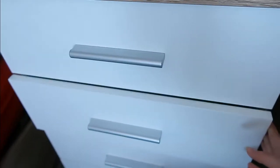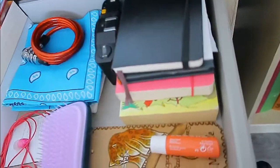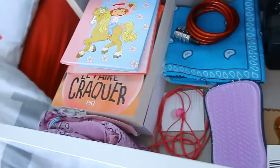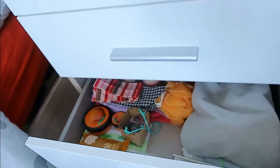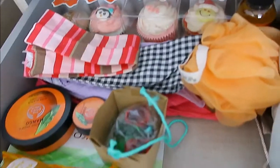In the second drawer I just have random stuff — books, notebooks, ear pods, and just a bunch of random things. The next one is more of a self-care drawer, with soaps and stuff like that.